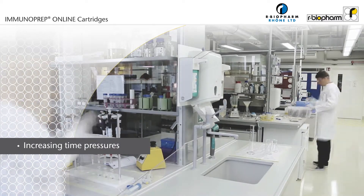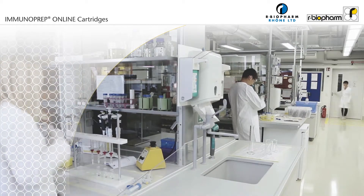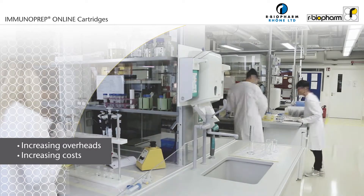Is your lab faced with increasing time pressures for mycotoxin analysis? Is there a need to increase sample throughput in your lab without increasing costs?